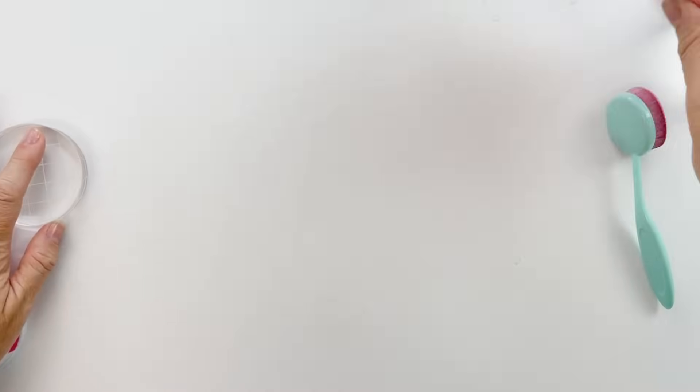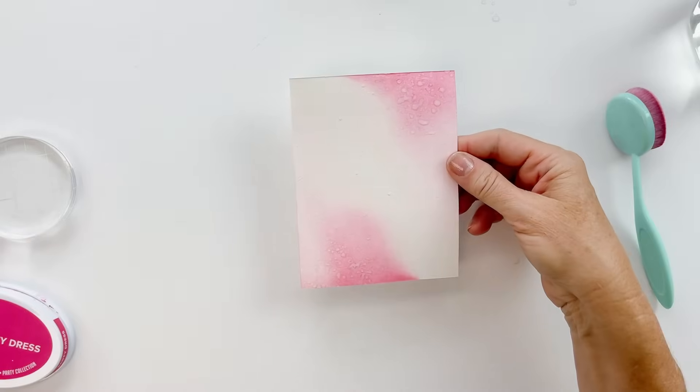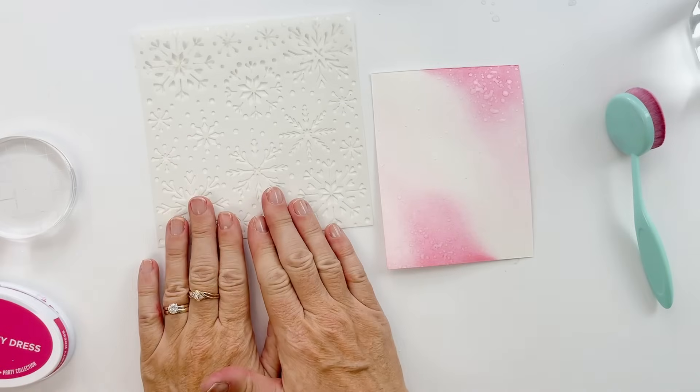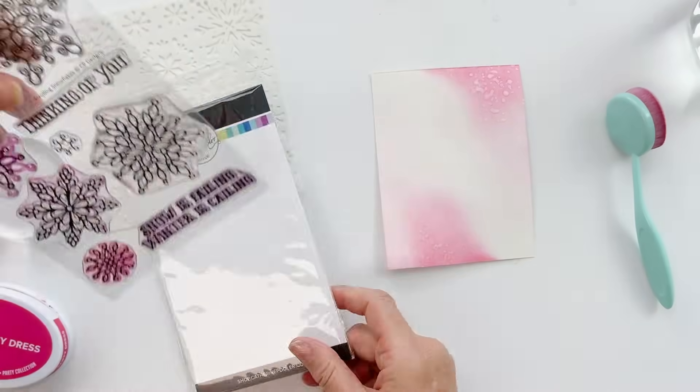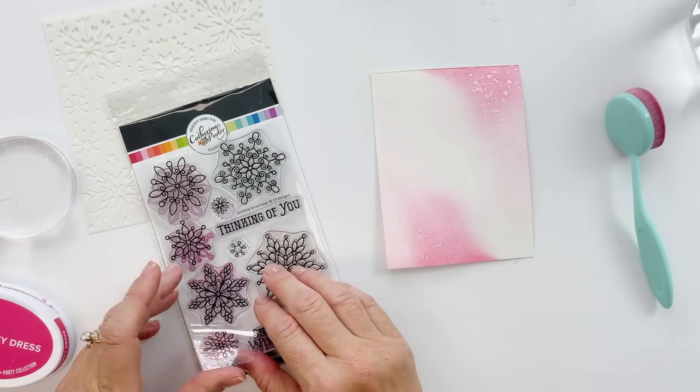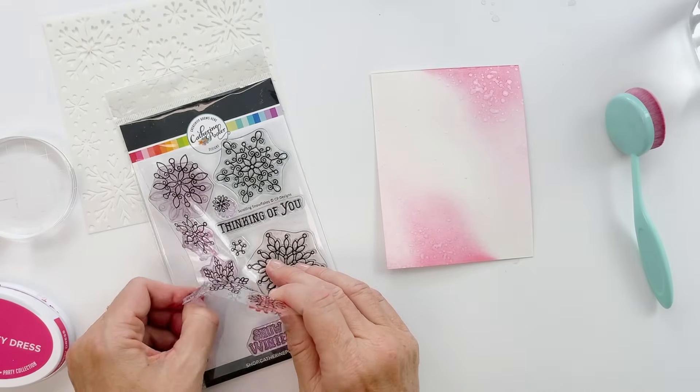I don't know if this is all the way dry yet, but I thought it would be fun to add to this background some stenciling and some stamping — oh, both! So we'll stamp, we'll stencil, we'll dippity-doo-dah, and we're going to have a good time.